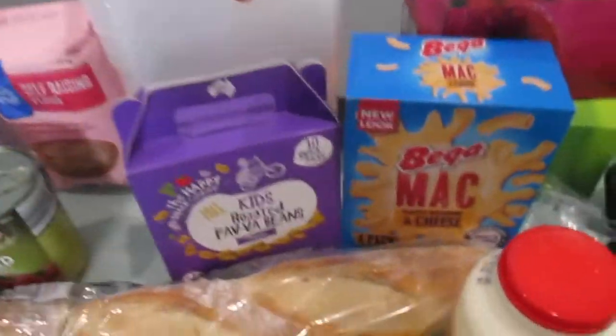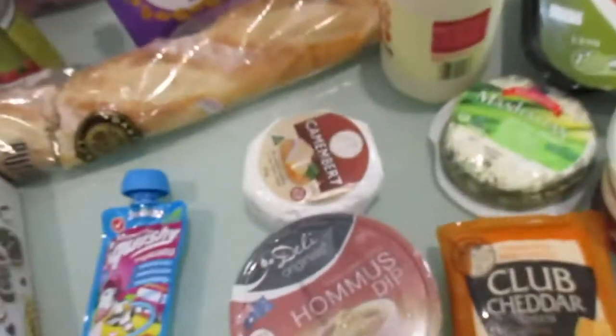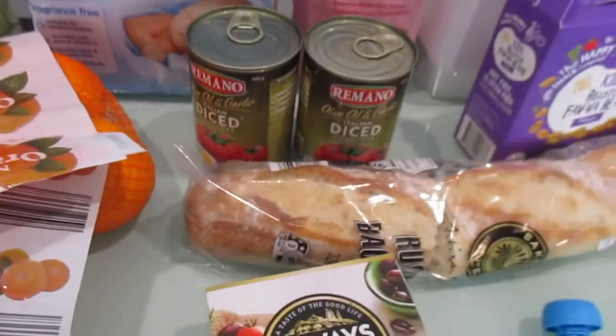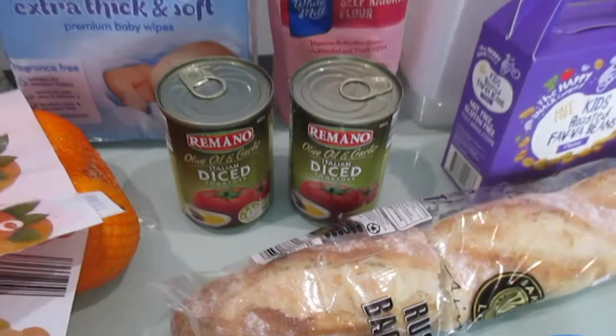As the weather is kind of changing and getting a bit cooler, I'm going to do some more make-ahead meals and put them in the freezer, which is why I bought those containers. Just some yogurt for snacks again. We've got some olive oil, garlic, and Italian diced tomatoes which are great for so many different things.